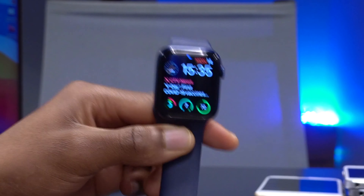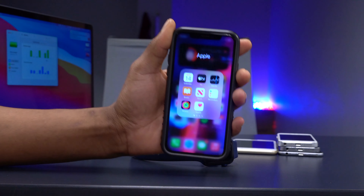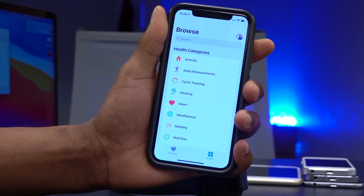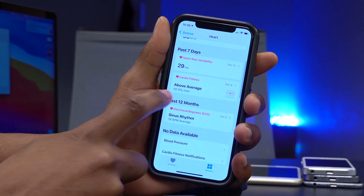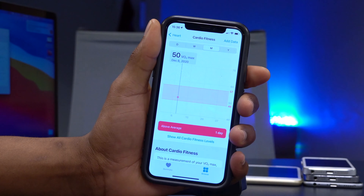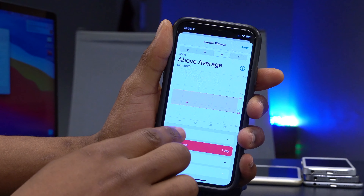Apple is focusing heavily on health with this update. It introduces cardio fitness level notifications — you can get notifications from the Fitness app and your Apple Watch when your cardio fitness level goes low. To access this, go to the Health app, tap Browse, then Heart, and scroll to Cardio Fitness Level. If you do a workout for about 40 minutes, hike, or jog, your data will gather there.